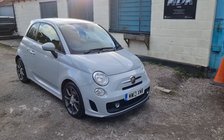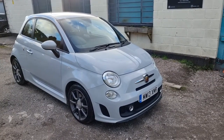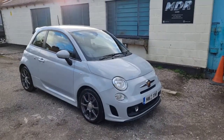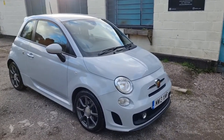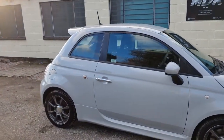Good afternoon and welcome to another video by MDR Cars. Today we've got the lovely 2013 Fiat 500 1.4 turbo. Very rare vehicle this for the age — it's finished in Campovolo grey, a lovely sort of flat Nardo grey colour. Really nice car and it's covered 82,000 miles, but you wouldn't know by looking at it.